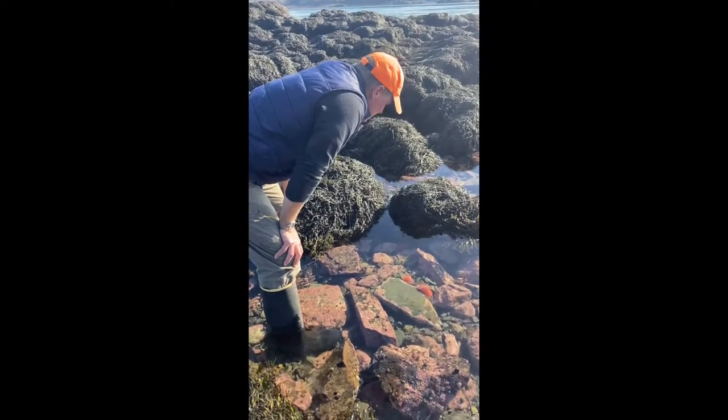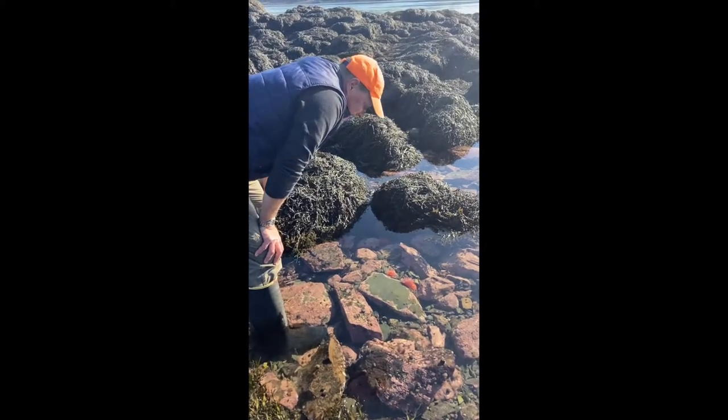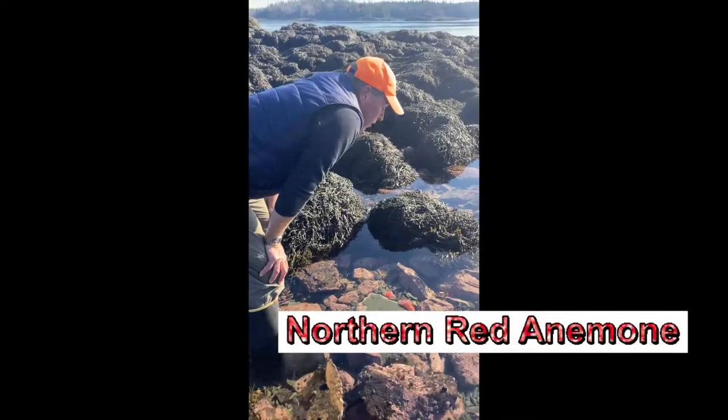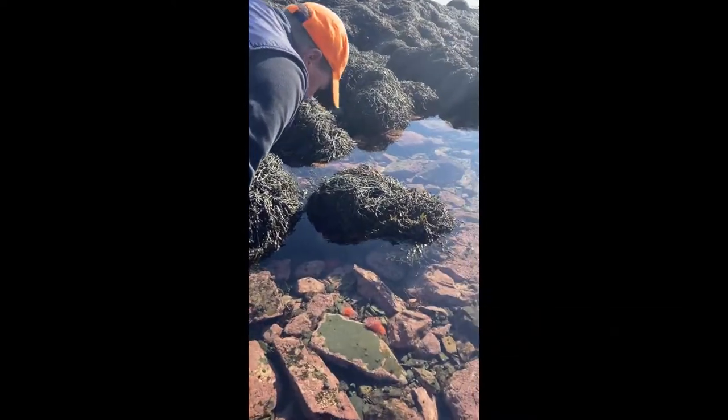Hey everybody, it's Tide Pool Tim. My favorite tide pool — Pembroke, Maine, USA — and we're checking in on some sea anemones that we relocated from Eastport, Maine over here to this little safe haven.